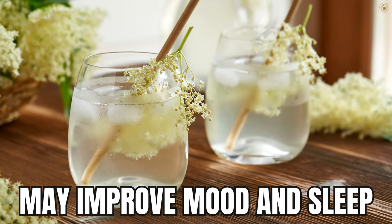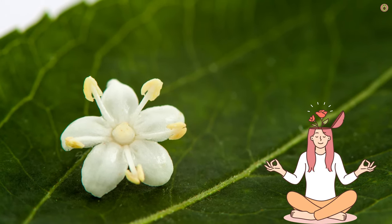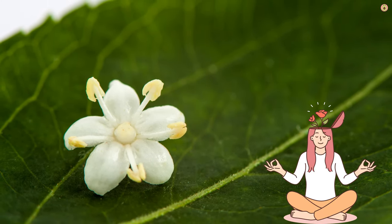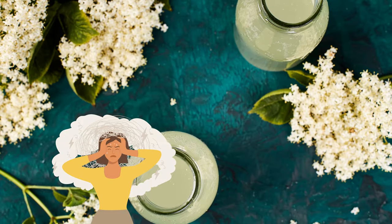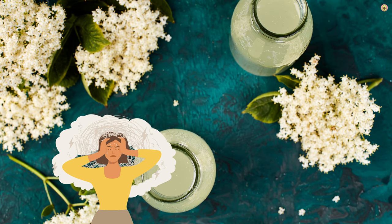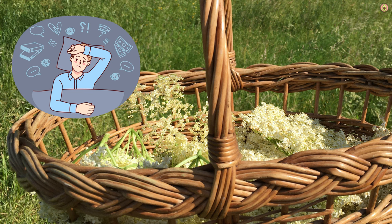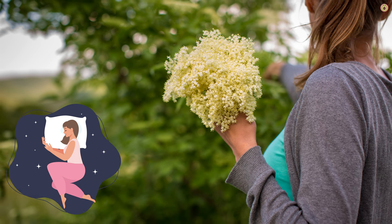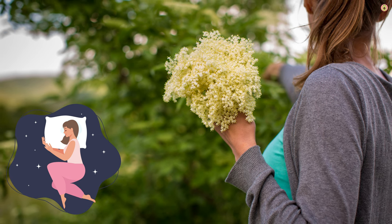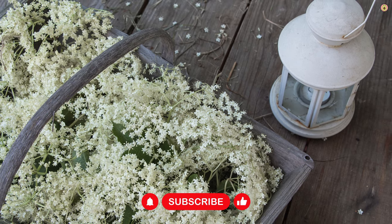Lastly, some compounds found in elderflower, such as flavonoids and certain phenolic compounds, are believed to have mild sedative properties. These properties may help promote relaxation and calmness, which can be conducive to falling asleep. Elderflower is traditionally used to alleviate symptoms of anxiety and stress. Its calming effects may help reduce tension and promote a sense of well-being, making it easier to relax before bedtime. The calming and sedative properties may also contribute to better sleep quality, helping individuals fall asleep more easily and experience deeper, more restful sleep.